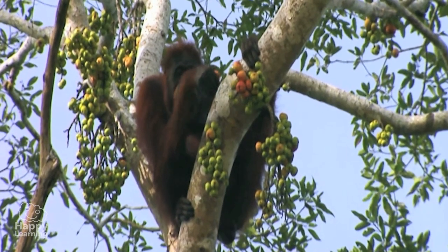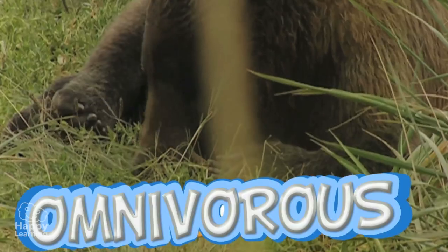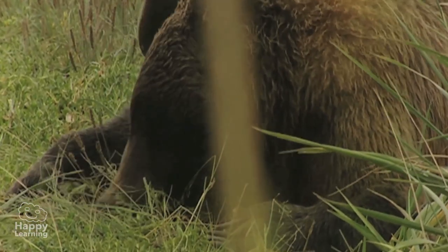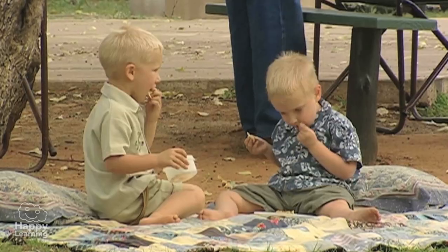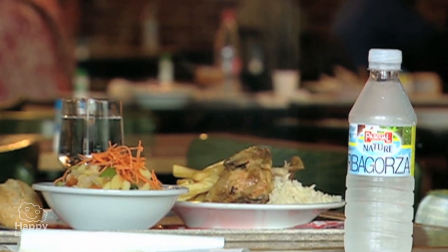Omnivores are both carnivorous and herbivorous — they eat both meat and plants. Pigs and bears are omnivores. Can you guess who else is too? That's right, people, human beings, are also omnivores. We can eat a roast chicken or a nice lettuce and tomato salad.